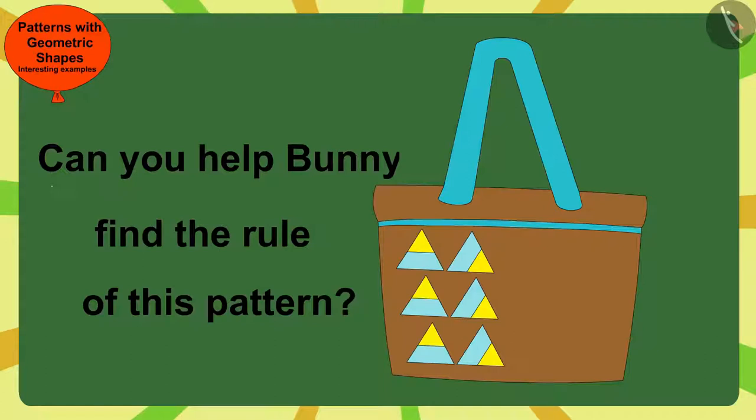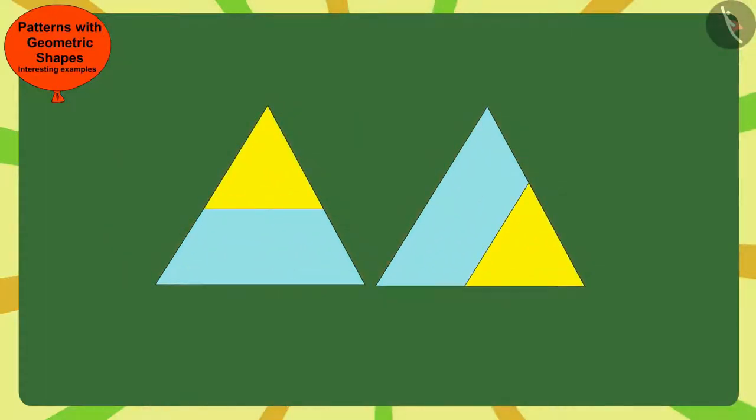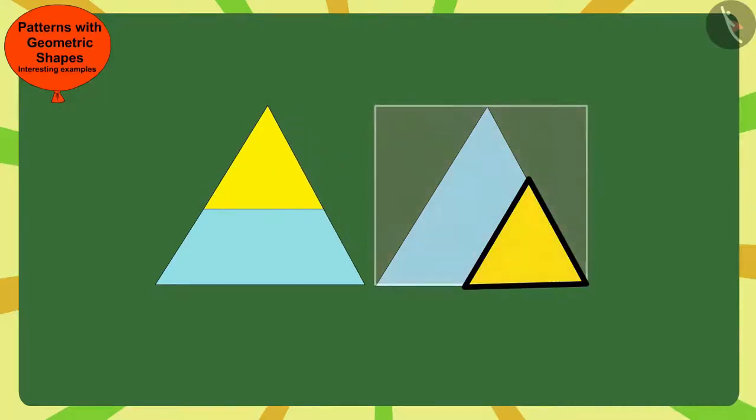If you want, you can find a solution by stopping the video. Here, Gagu has made this small triangle — made in the previous mark — in the next corner of the big triangle, in the clockwise direction.